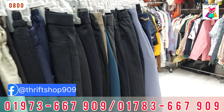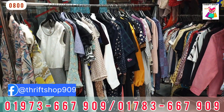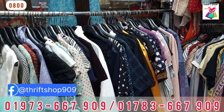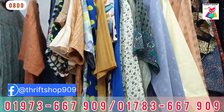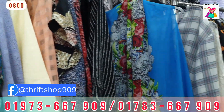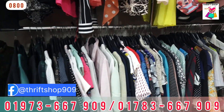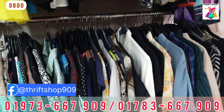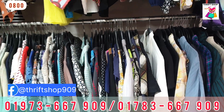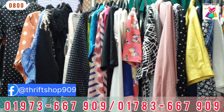Assalamualaikum, welcome back to my channel Thripshop. Welcome to our show today. Let's see some dresser video. We have a very reasonable price and a lot of prices. We can see some dressers in our video. We have a range of dressers in the category.